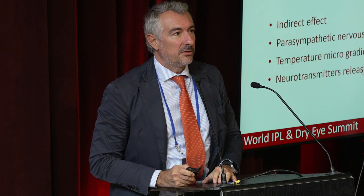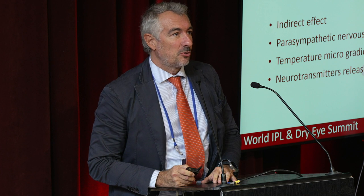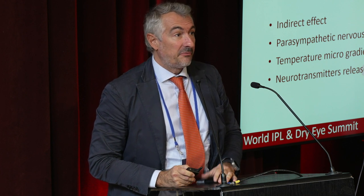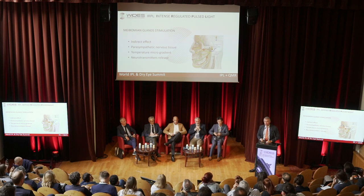I use a technology called IRPL treatment. It is provided by a device called E>Eye, from a French company called ESW Vision. This is an IPL — but not standard IPL.